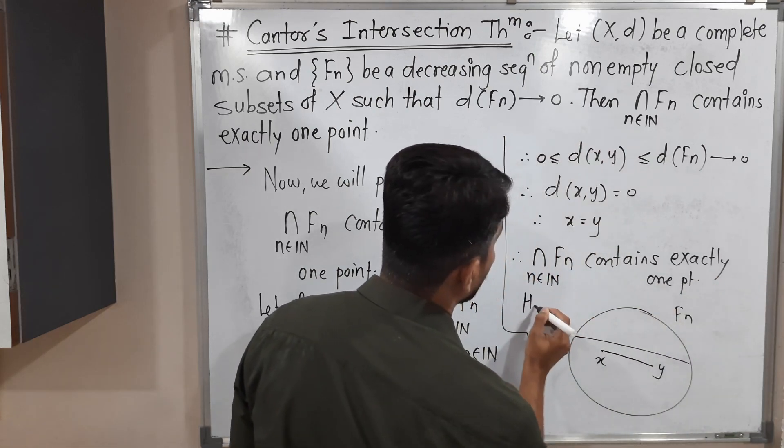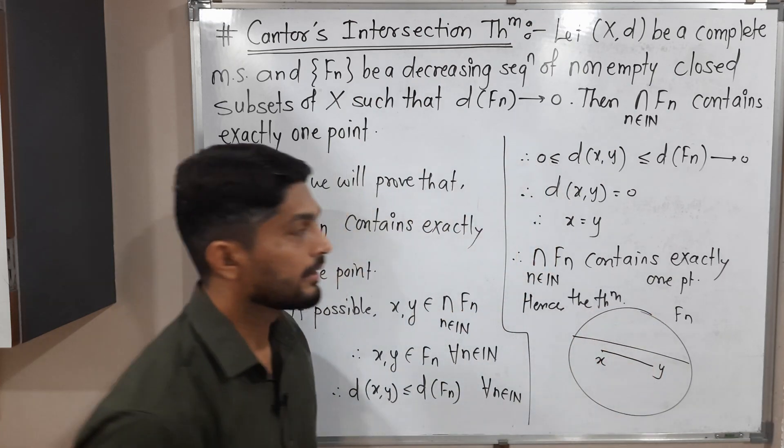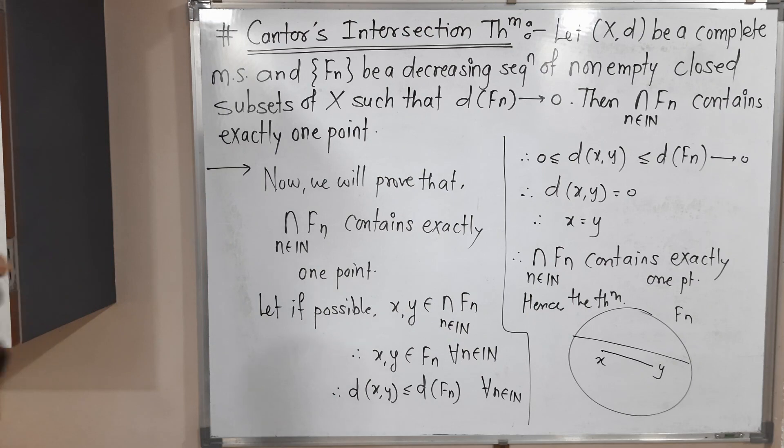Hence the theorem is proved. In this way, we have completed the proof of this very important theorem, that is Cantor's intersection theorem. Thank you.